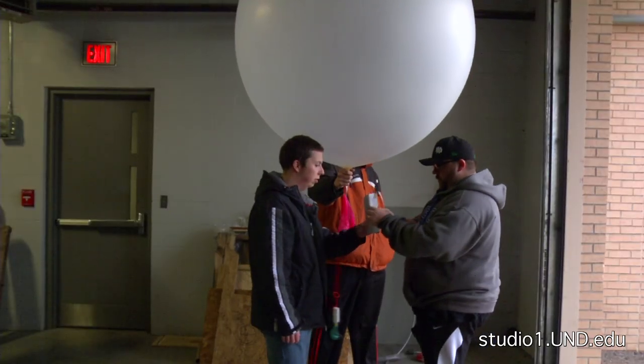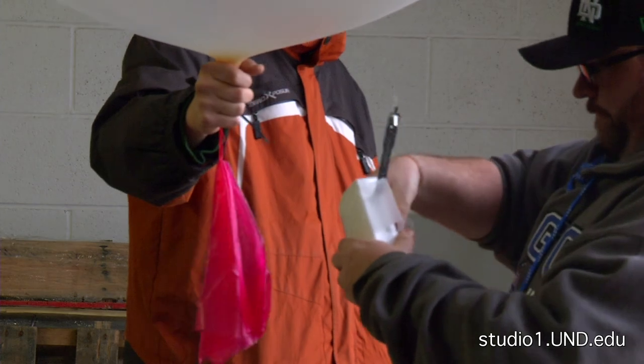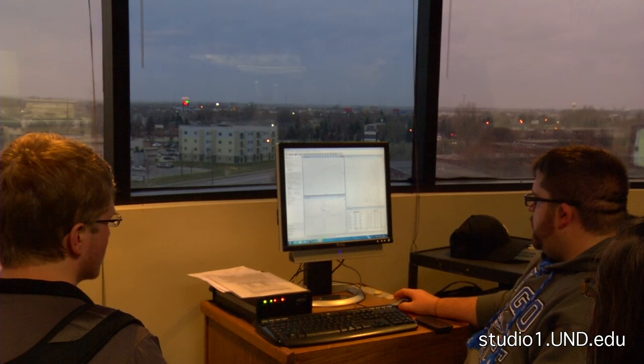The small radiosonde package is valuable in more ways than one. This super high-flying balloon provides atmospheric scientists everywhere with its data.